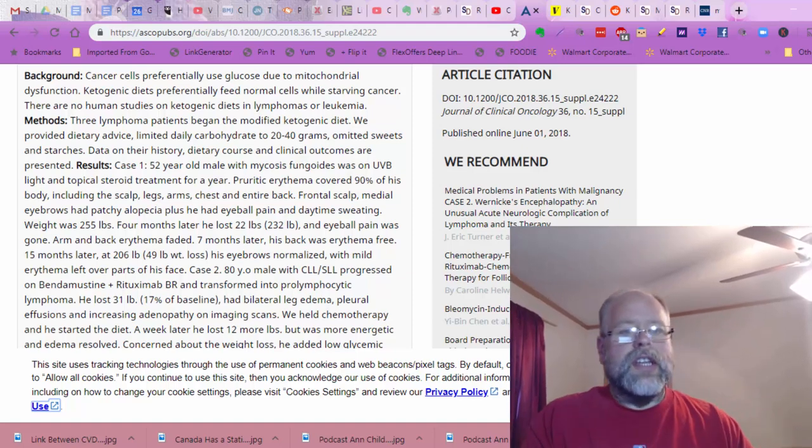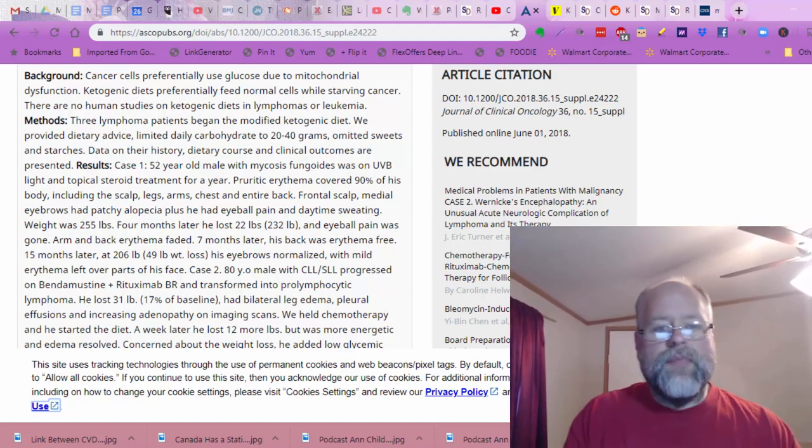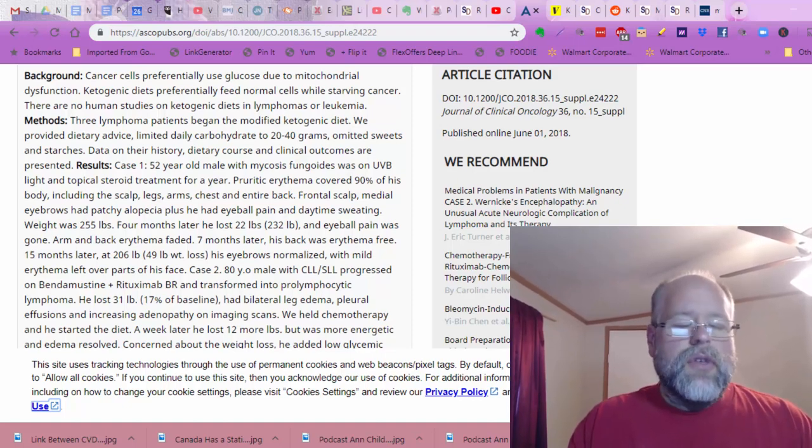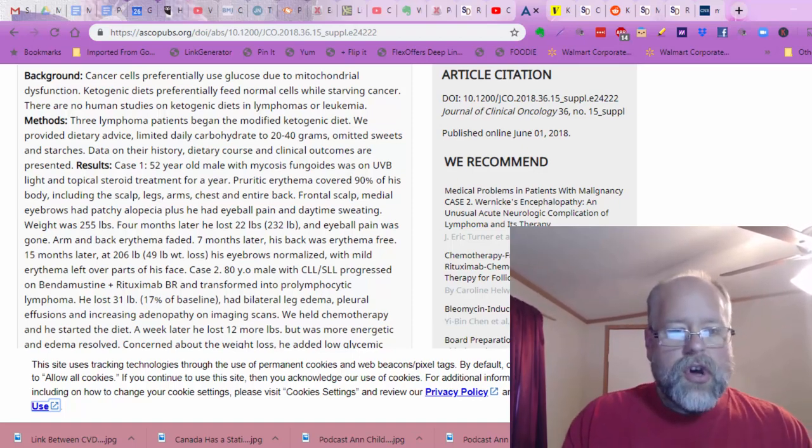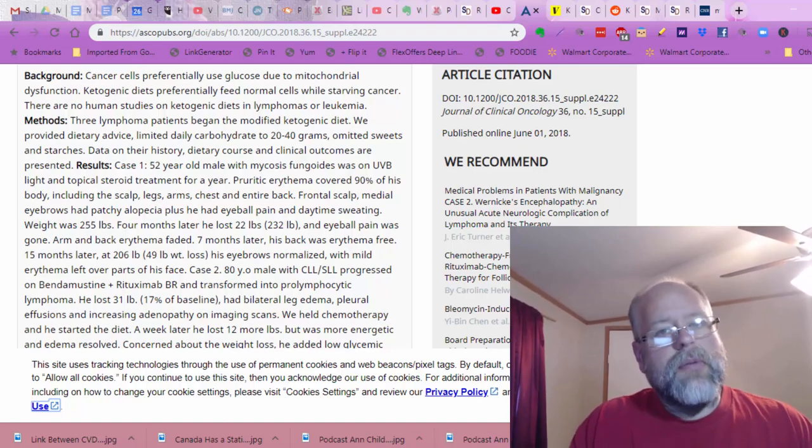There are no human studies on ketogenic diets in lymphoma or leukemia. So basically, they had three lymphoma patients, put them on a ketogenic diet, and went over what happened to them as a result. I'm just going to go over the results, but this is an interesting paper.